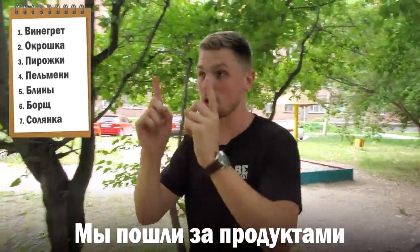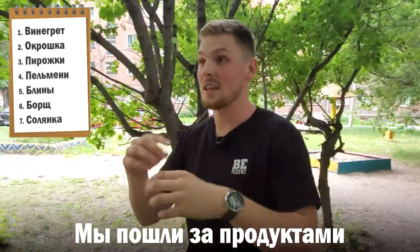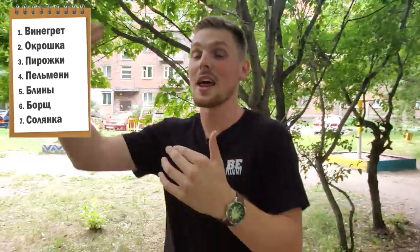Мы пошли за продуктами. We're going to get the groceries and then we're gonna come out and go to the next station which is gonna be Russian блинчики, which is pancakes. Let's go to the store and buy the food.